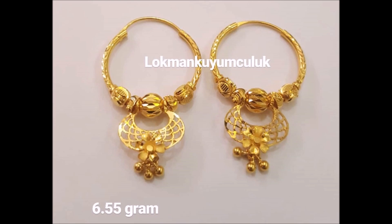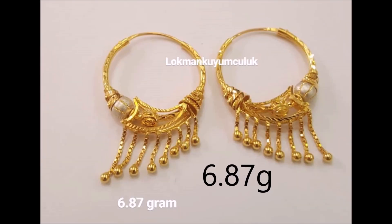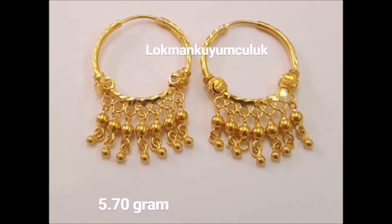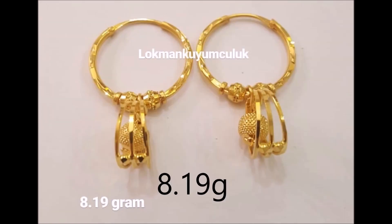Bedazzle traditional occasions with your classy earrings. This pair of earrings features a textured pattern and tassel motifs to give your ensemble a touch of sparkle.